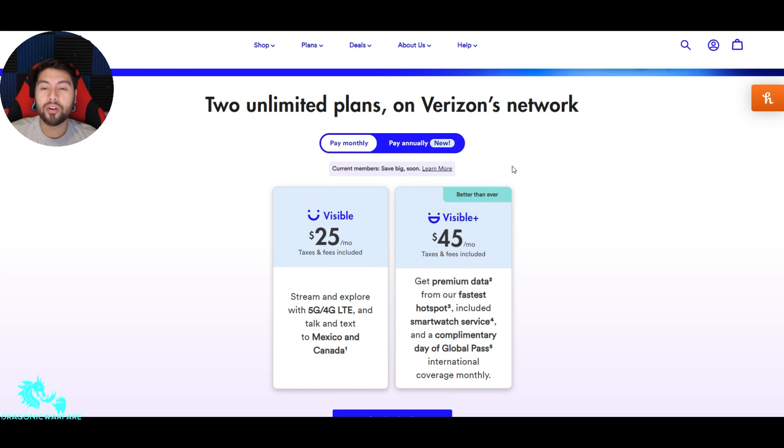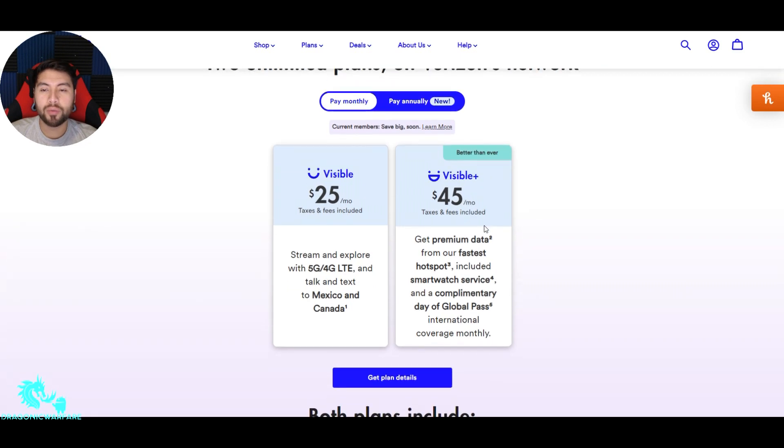Currently on their unlimited plans, they have two of them. The best one could be the Plus plan — that's the one me and my wife use. The basic Visible plan is $25 a month, taxes and fees included. That's pretty cheap. You get streaming and unlimited 5G/4G with talk and text to Mexico and Canada. No hotspot on this one — just talk, text, and international calling.